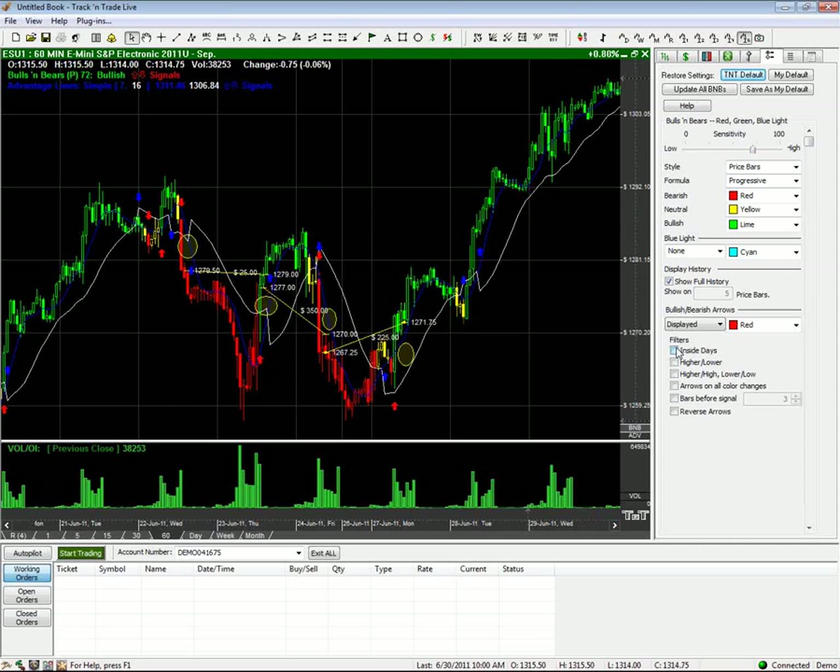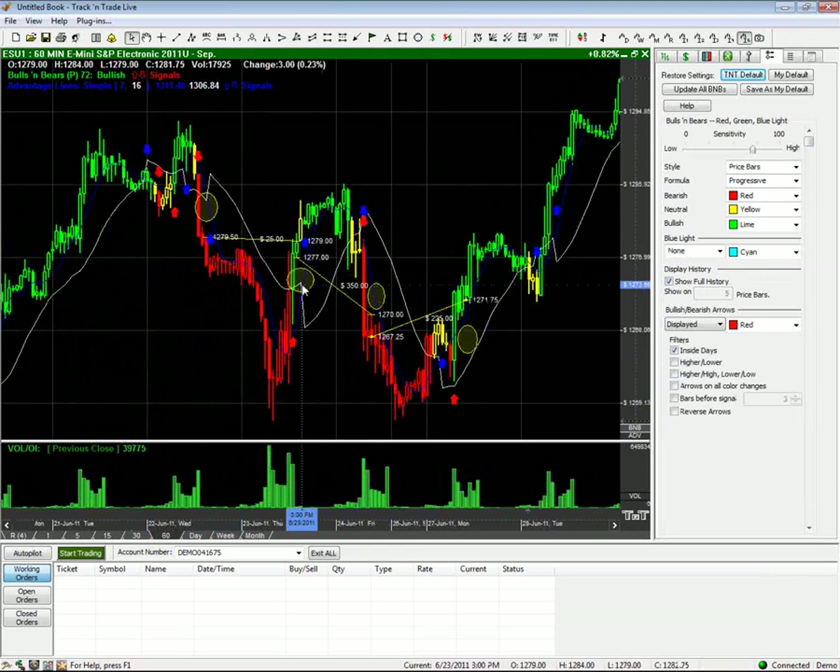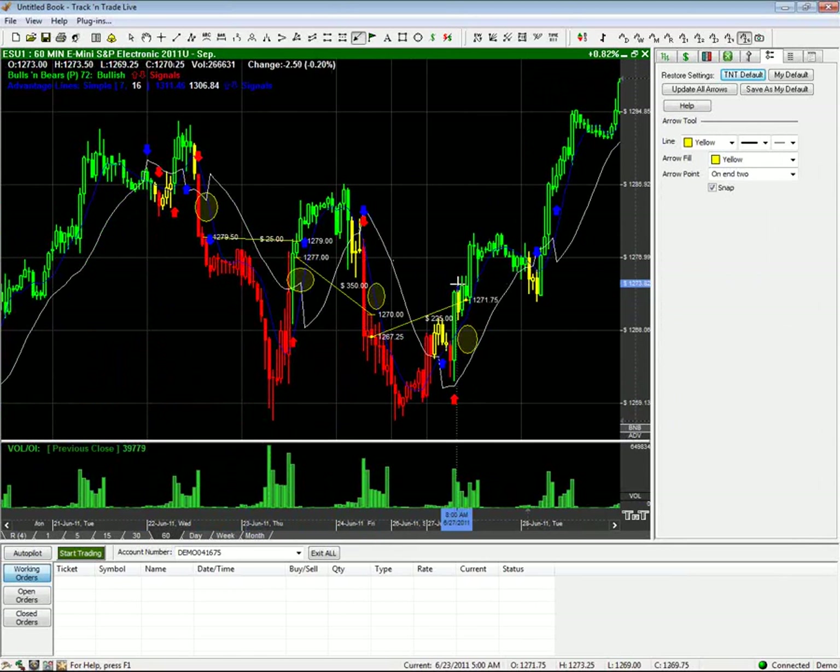I'm also going to trigger some of these filters here. Using this new set of sensitivity, just going through and adjusting — I actually used the Progressive. I dragged the sensitivity slider back and forth without even looking at the value in the top left, and I actually ended up with 72 again, which is the same as the default. However, using the Progressive and just the Inside Days filter, this section earlier where I didn't like the results because my signals were coming too late in the moves — I've actually improved the signals on all of these.